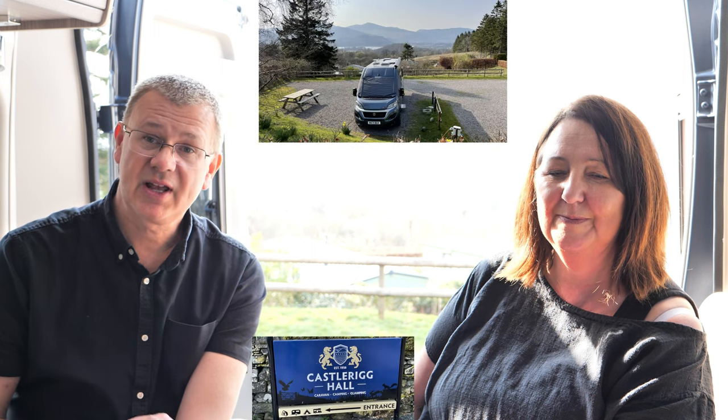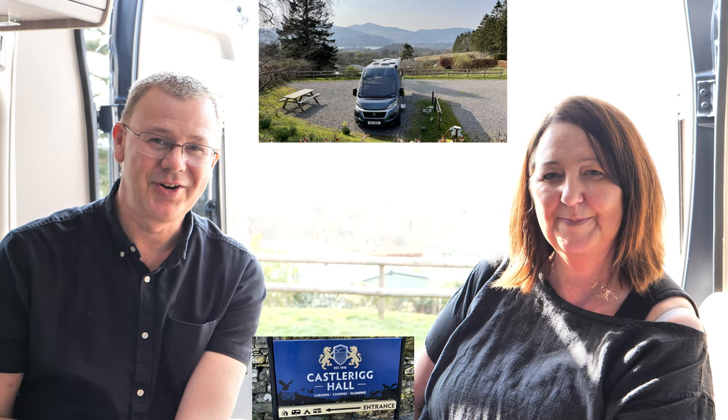Tonight we're staying at Castlerig Hall, which is just outside of Keswick, so let's take a look around.